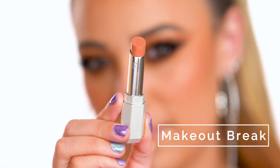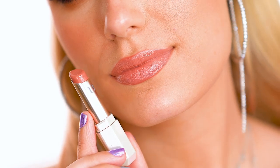This is Make Out Break, described as a latte nude. This one is very neutral and would go with any eye look — it's super pretty, and if you like nudes, this one is definitely a go-to shade. Think of the formula of these as like a lip balm and lipstick mix; they're very hydrating.